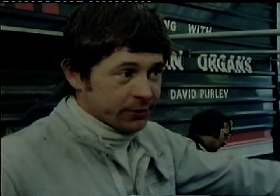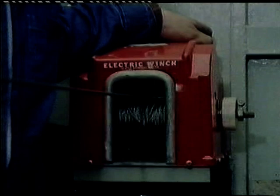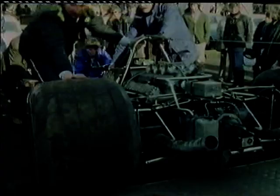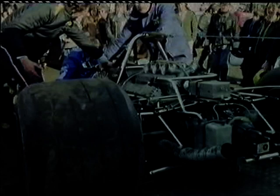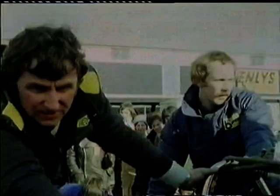They say the only race worth worrying about is the next one. For David, Mike, Greg and Ian, that means three days later at Brands Hatch. Another drive through the night, another hectic noisy practice — but not another third place. As any pit mechanic worth his hope will tell you, the next race is the one you will win.